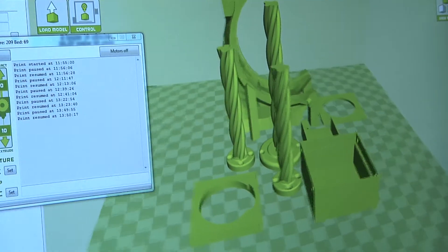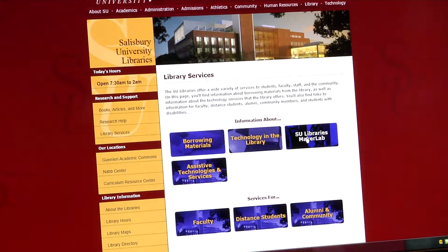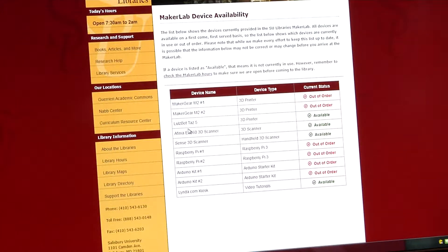I'm actually designing things from scratch. I would encourage people to check the library website. If you go to the services page, you'll see a link to the Maker Lab site. We actually have a page on there where you can see which printers are in use currently. So if you're in the library or somewhere else on campus and you just want to see if there's one available if you were to run over, then you can check that out.